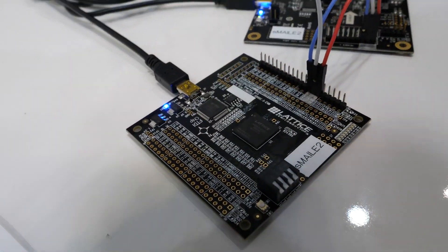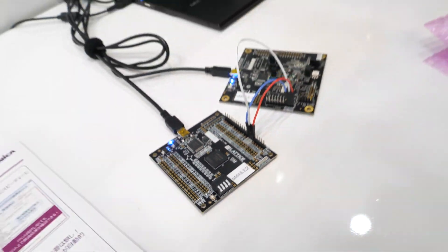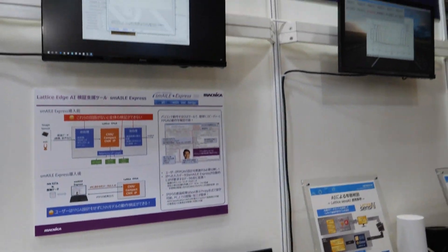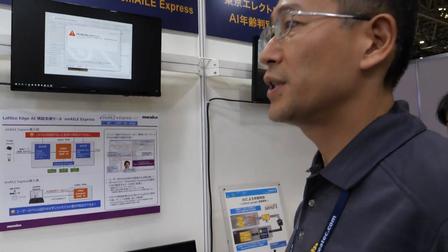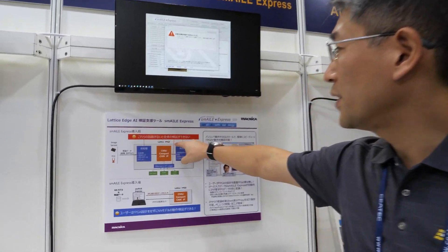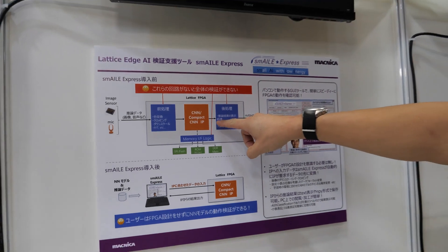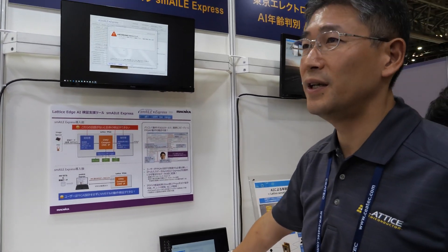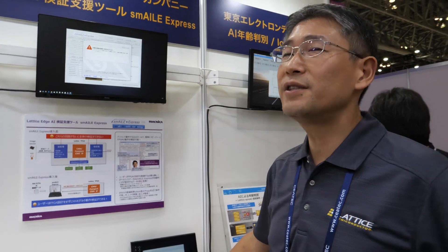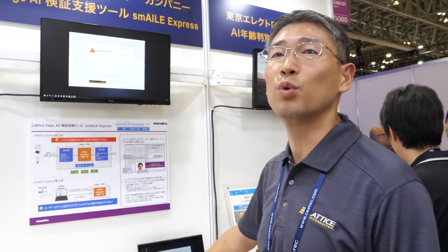And here you have a Lattice chip right here. One of our partners is making some kind of an assistant tool for designing a neural network — a company using an FPGA and a neural network engine here, combined with a PC so users can easily start designing neural networks.